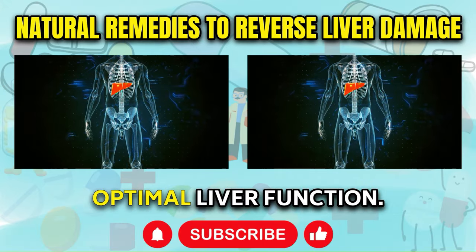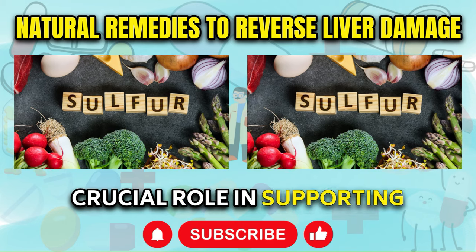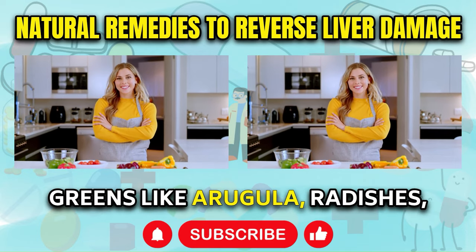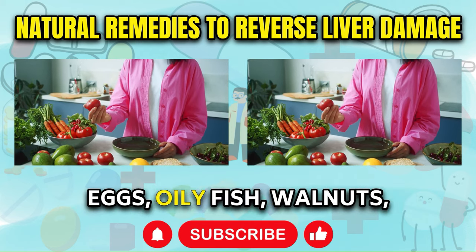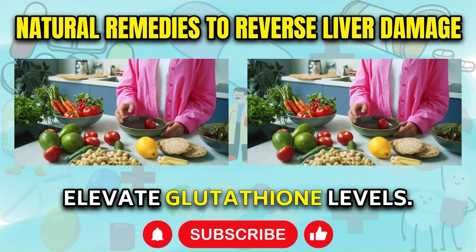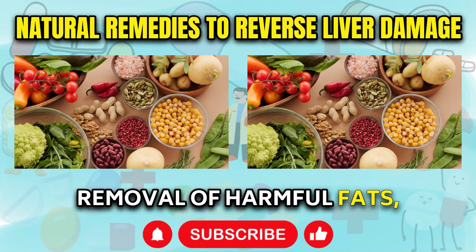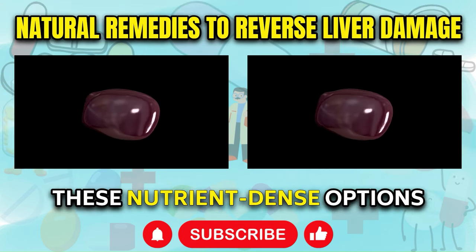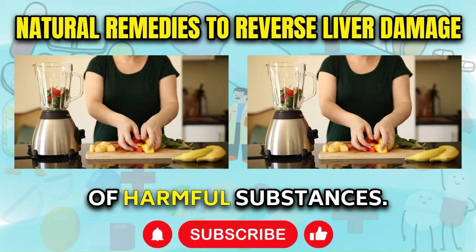Incorporate sulfur-rich foods into your diet. Sulfur-rich foods play a crucial role in supporting liver health by boosting the body's natural detoxification processes. These foods — including leafy greens like arugula, radishes, garlic, broccoli, Brussels sprouts, kale, cabbage, mushrooms, pasture-raised eggs, oily fish, walnuts, onions, scallions, and broccoli sprouts — are rich in sulfur compounds that help elevate glutathione levels. Glutathione is a powerful antioxidant that aids in liver detoxification and the removal of harmful fats, supporting the breakdown of toxins and promoting overall liver health. By regularly incorporating these nutrient-dense options into your meals, you can combat fatty liver disease and enhance your body's ability to cleanse itself.